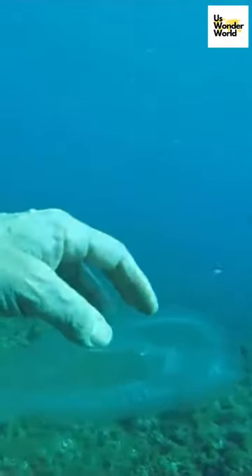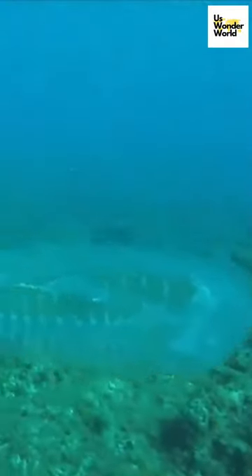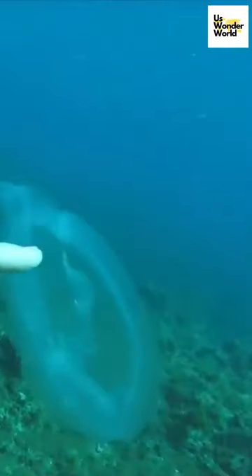"I have never seen anything like this in my life," said 61-year-old Ranirobord, a scuba diver with more than 40 years of experience. He took this video of transparent fish on the Mediterranean coast of Malta.